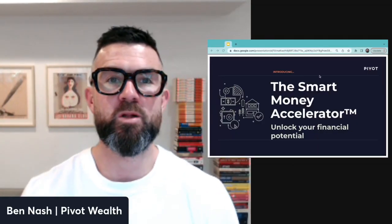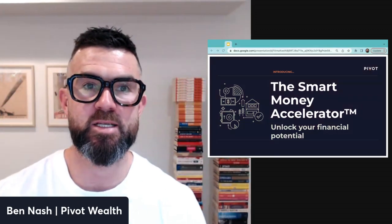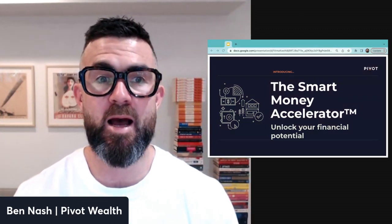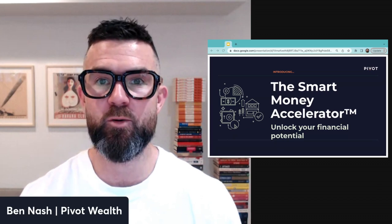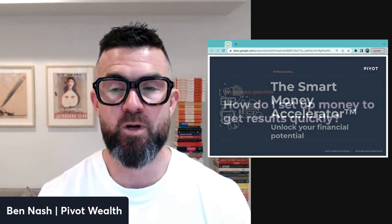Hey, hope you're well. I'm putting this video together to unpack the Smart Money Accelerator — what it is, how it works, and how it can help you build an income from investing faster.